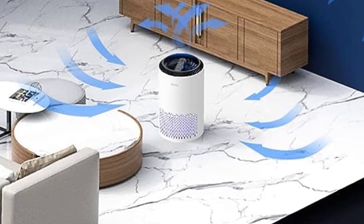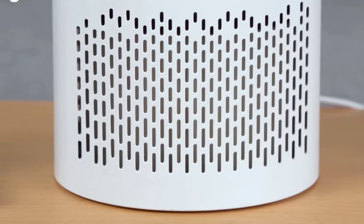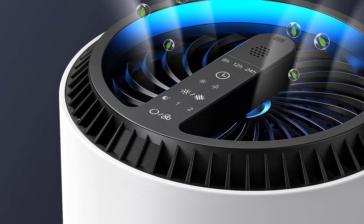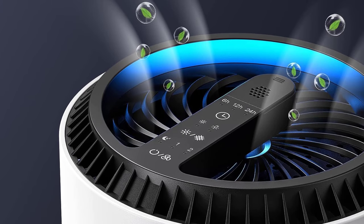Standing at 9.7 inches tall, the Areeve is compact, making it perfect for desks, nightstands, and small room corners. The white design is both modern and timeless, fitting into various home aesthetics. Weighing in at just 3 pounds, it's easily portable and can accompany you to different rooms or even offices.